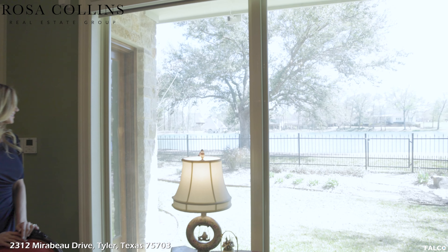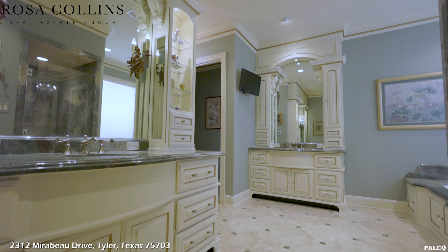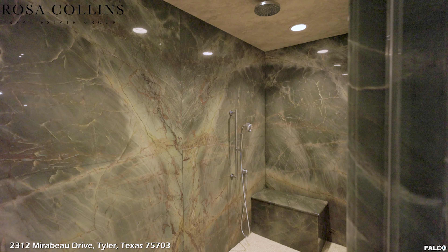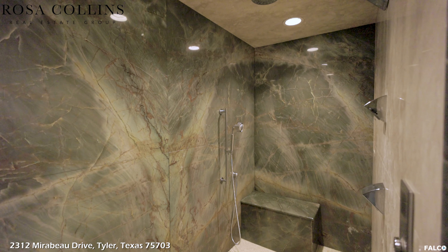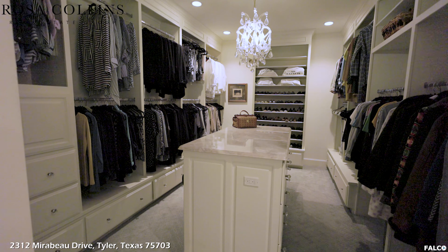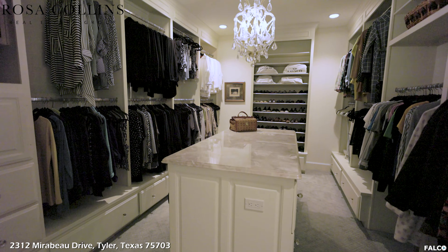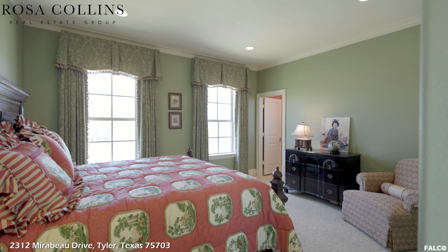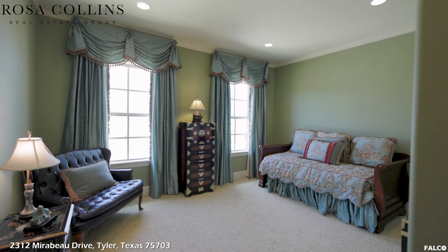Just imagine waking up to this view every morning. The primary bath has separate vanities, a jetted tub, and a walk-in shower with imported book-end slabs of aquamarine jade onyx from Pakistan. There are two custom closets — one larger closet with third hanging racks, built-in shoe racks, drawers, and a vanity, and the second closet is similarly appointed.